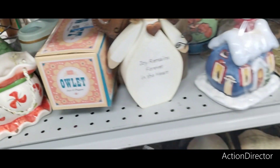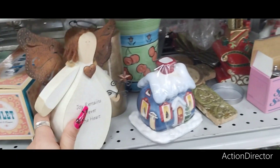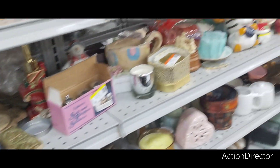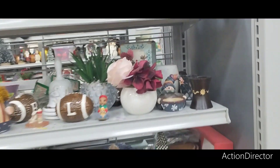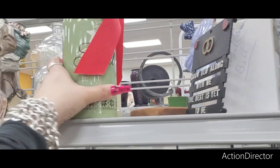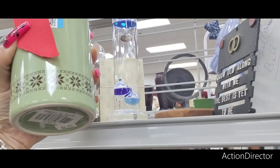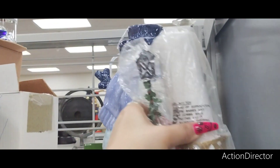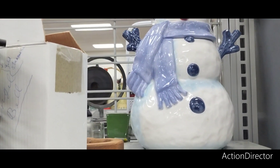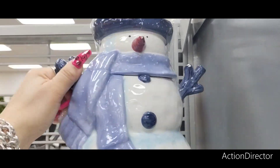$2.99. $4.99. I think I pretty much have gone to all the good stuff. Joyous Noel — $4.99. That's a cute snowman — let's see how much this is. $9.99.